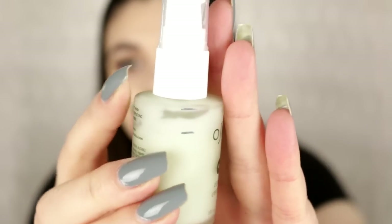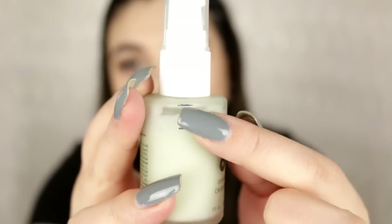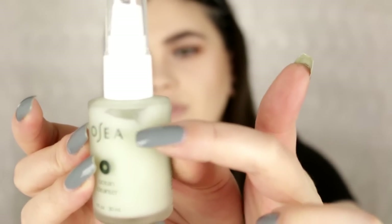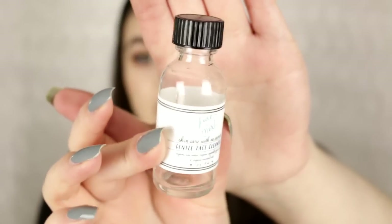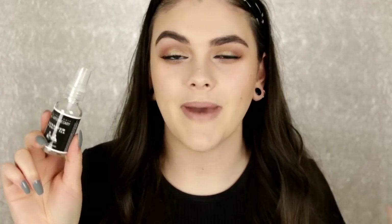Next is the OSEA Ocean Cleanser. I like to use this in the morning and I've used about this much — it's hard to see with the glass bottle. The reason I haven't been using it as much is because I wanted to finish the Luxe de Mer Gentle Face Cleanser first, which I completely finished. It was a liquid cleanser — really gentle, all natural, cruelty-free, organic. I really did like this product.